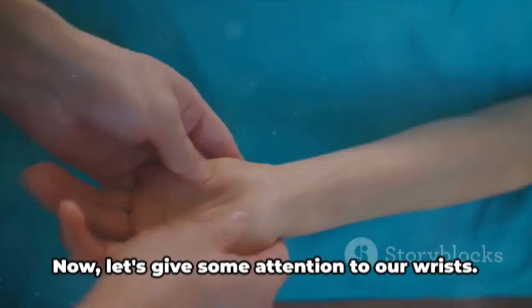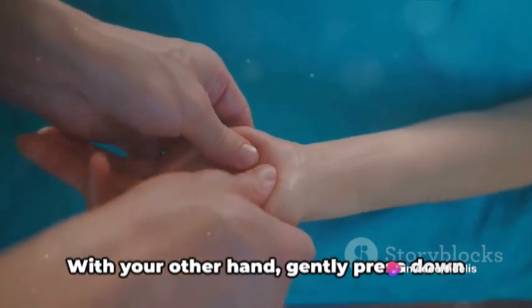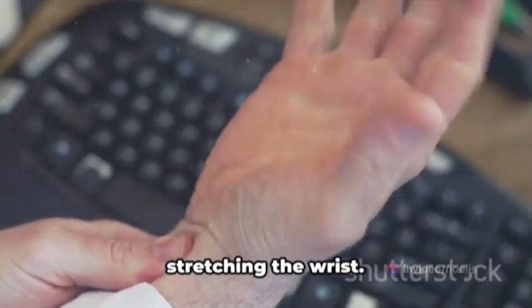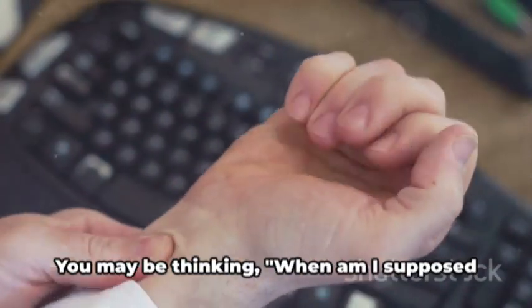Now let's give some attention to our wrists. Extend one arm out in front of you, palm facing upwards. With your other hand, gently press down on the fingers of your extended hand, stretching the wrist. After a few seconds, start massaging the underside of your wrist with your thumb.